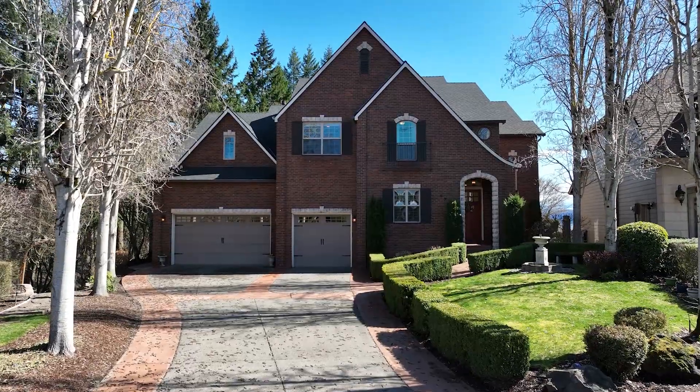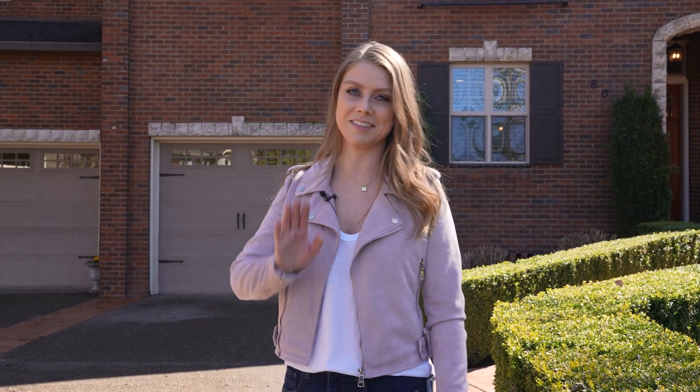While we tried to show you everything we could in a few short minutes, this home is well worth seeing in person. Thank you for joining me today on this tour. If you'd like to schedule a tour in person, feel free to contact us. We're always happy to help. Have a great day — we'll see you guys next time.